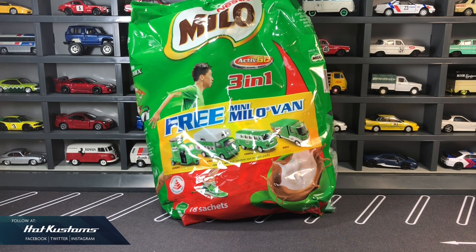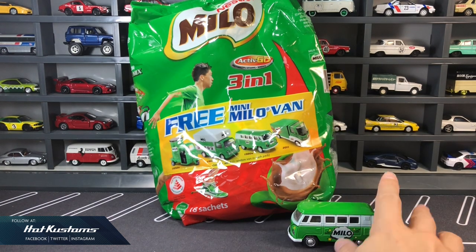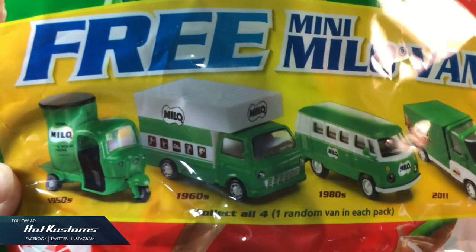And since it's a Sunday, I shall do some light-hearted feature. I came across this free mini Milo van promo while doing grocery shopping at the supermarket. This is the second Milo mini van promo — I believe the very first one was about two years ago, when I got my favorite Volkswagen-inspired Milo van. This year's similar promo comes with four castings.